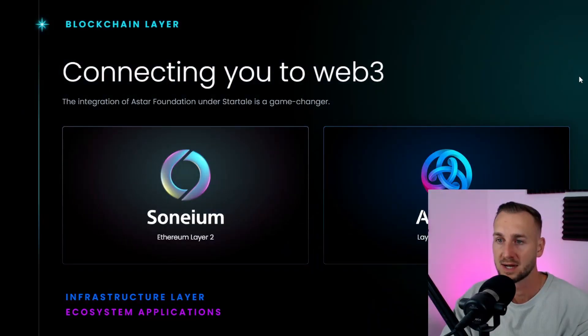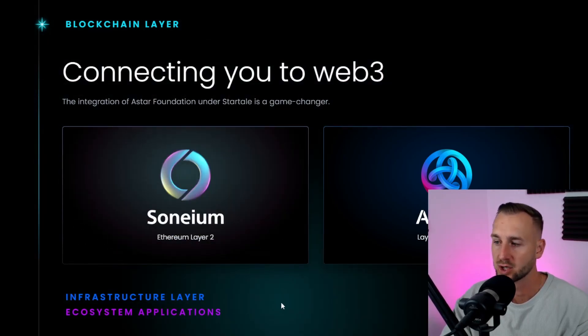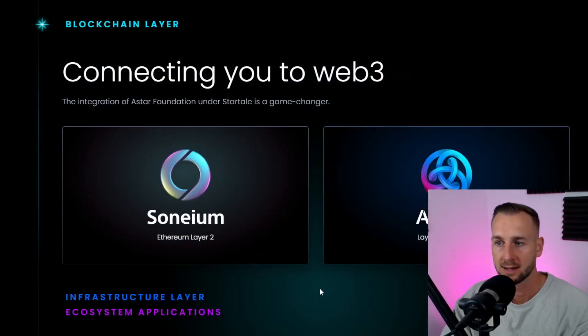From the StarTail website, startail.com, connecting you to Web3: Sonium is their Ethereum Layer 2 solution, and A-Star is their Layer 1 blockchain. It's almost the same structure as Consensus for Ethereum with their overarching handle over everything ETH — similar thing here with StarTail, A-Star, and Sonium.